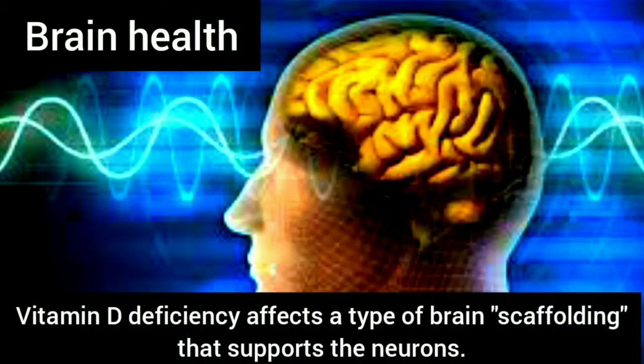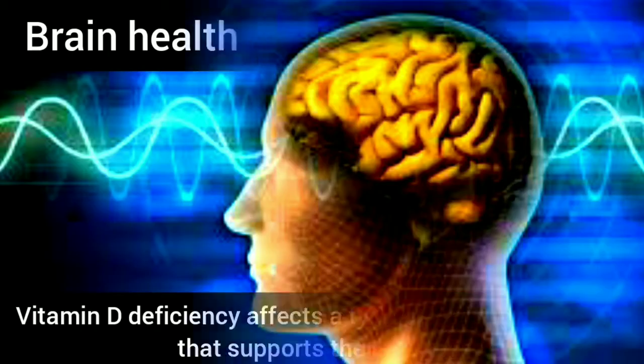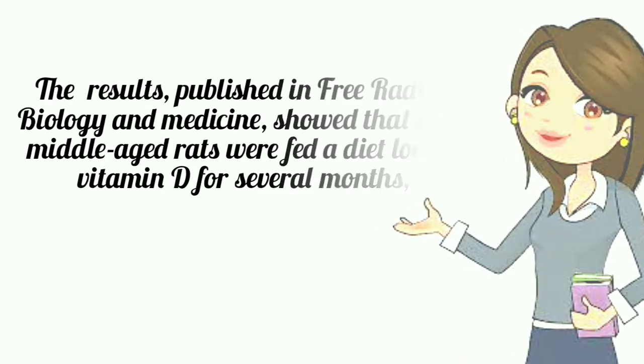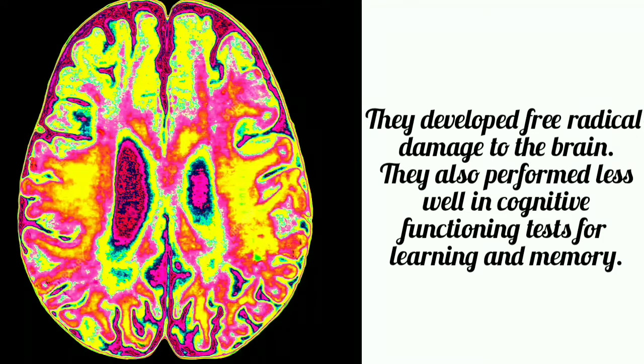New research finds that vitamin D deficiency affects a type of brain scaffolding that supports the neurons. Results published in Free Radical Biology and Medicine showed that when middle-aged rats were fed a diet low in vitamin D for several months, they developed free radical damage to the brain. They also performed less well in cognitive functioning tests for learning and memory.